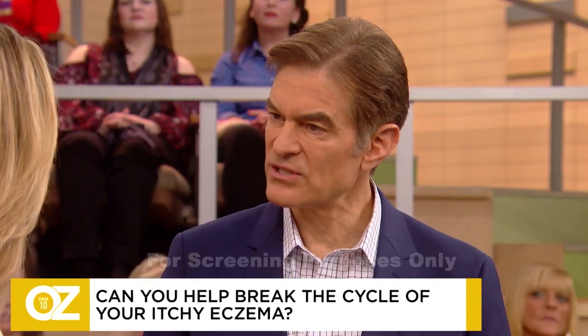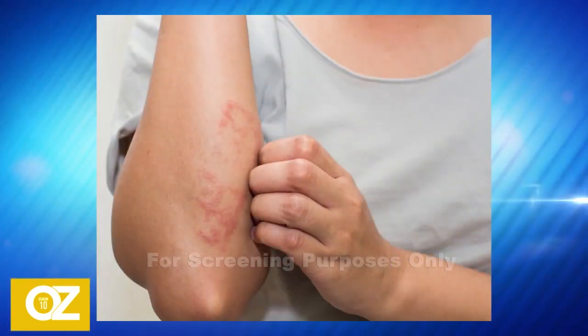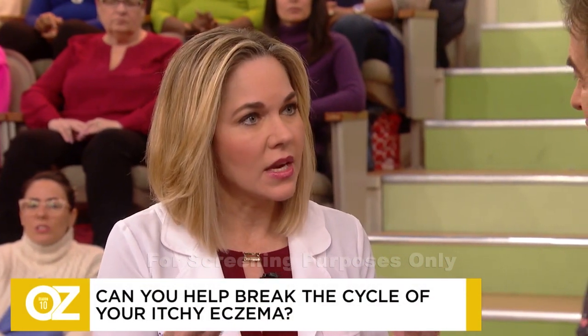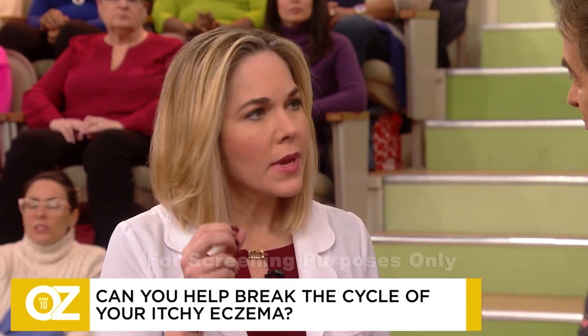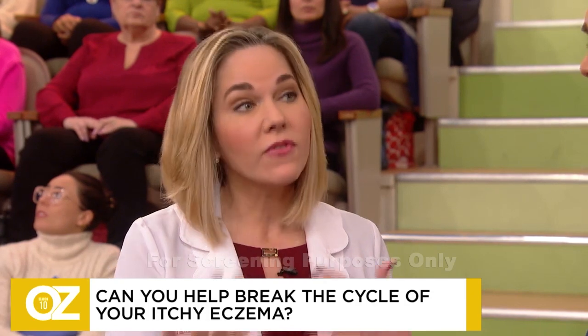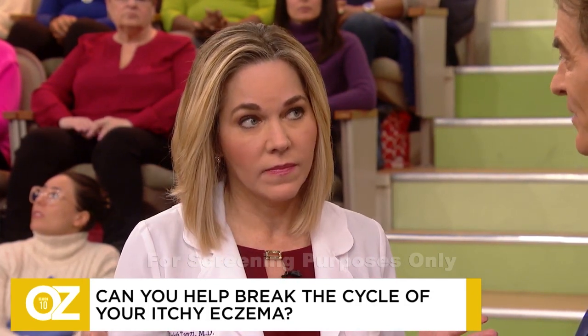Remind everybody of the classic symptoms. This type of eczema is characterized by red, inflamed, dry, and really itchy skin. It's intensely itchy, so people start to scratch it, which ends up making it worse — not better, but worse. Over time, the skin can actually thicken as well. Another key factor is that it's chronic and relapsing, so you have these flare-ups and recurrences, and then periods of rash-free skin. That's your opportunity.